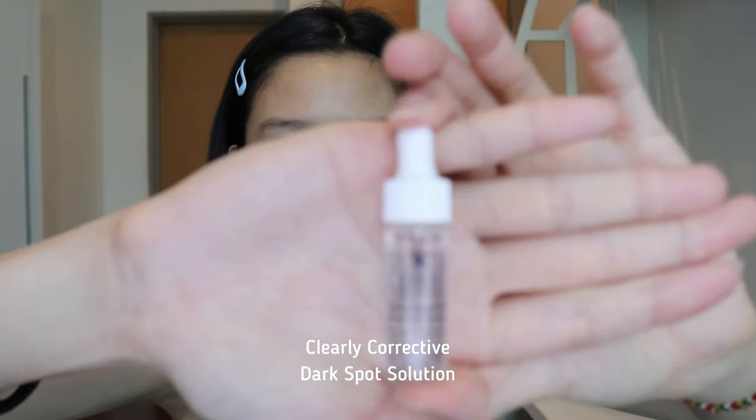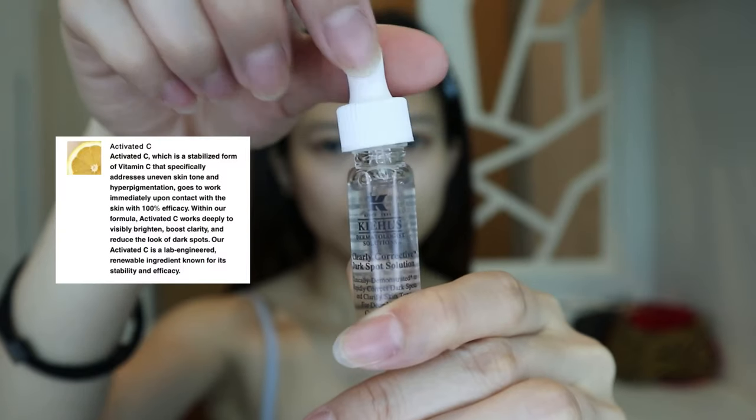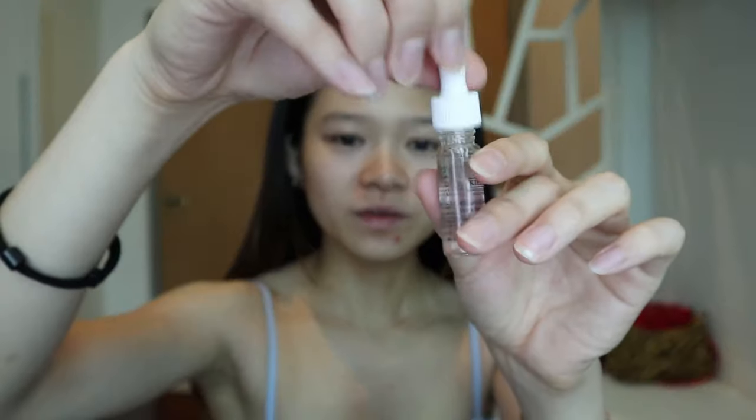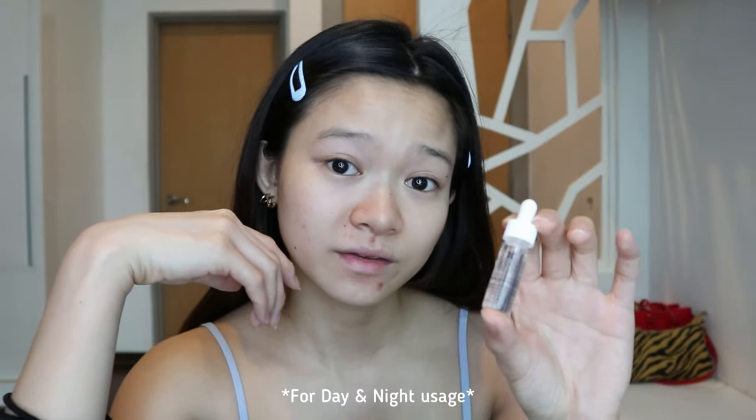The next step is the Dark Spot Solution — the main star of today's video. This product is formulated with Activated C, salicylic acid, and peony extract. I'm taking about three drops and applying it to my face. I have dark spots right here, so I'm hoping this product actually works. It is recommended to use the Dark Spot Solution both day and night.